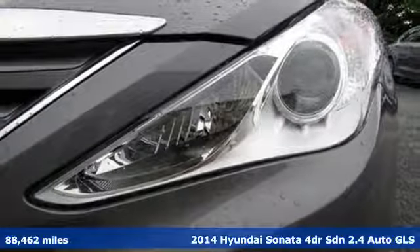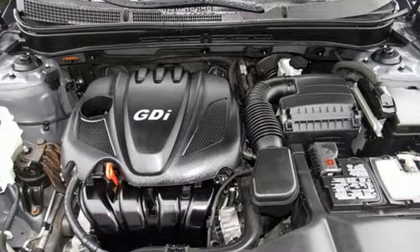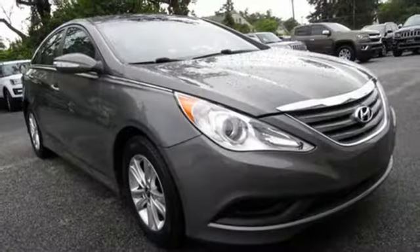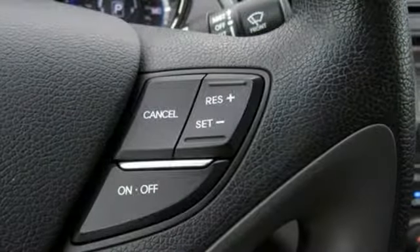A great vehicle is comprised of great features like these: streaming audio, power heated mirrors, front heated bucket seats, auto dimming rear view mirror, wireless phone connectivity.